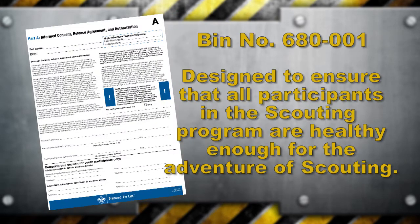Completing the annual health and medical record is the first step in making sure you have a great scouting experience. The BSA annual health and medical record — often known as the medical form or the annual physical — is designed to help ensure that all participants in the scouting program are healthy enough for the adventure of scouting.